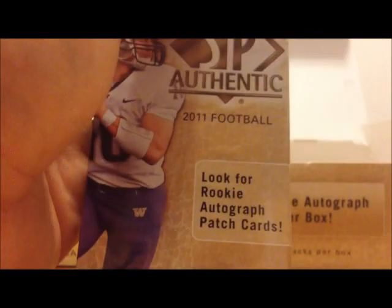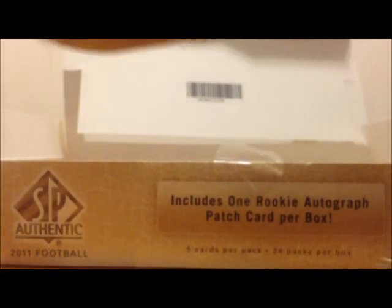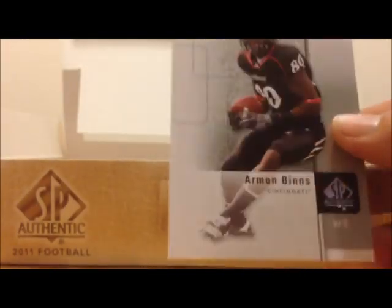Got four packs to go. Alan Bailey, Michael LaShore, Bruce Carter, Colin Kaepernick, Armand Benz.